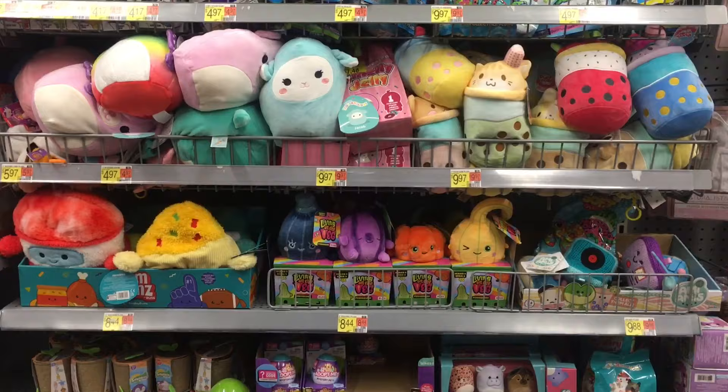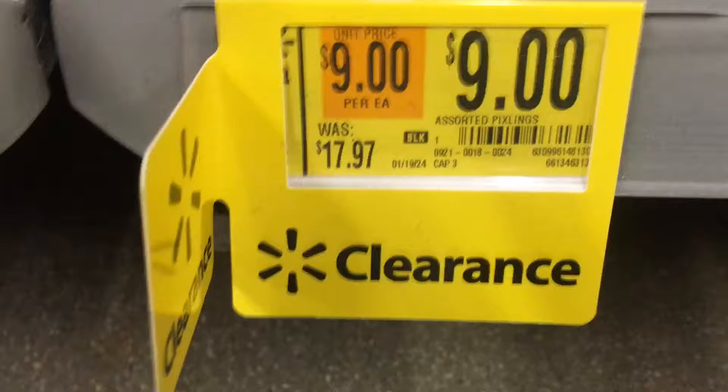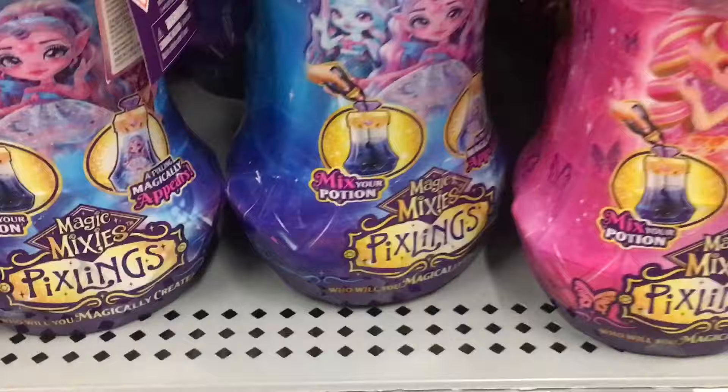Across from the Barbies is where this Walmart puts their Pixlings, and they do have the Walmart exclusive Flitta Pixlings at this Walmart. The shelf tag just said Assorted Pixlings on rollback for $9, so I would definitely scan those. I think it might be the first wave — it's definitely not the Flitta exclusive, though.